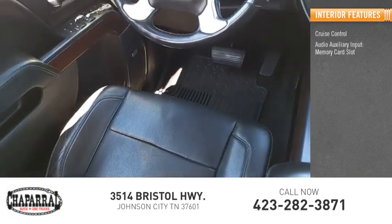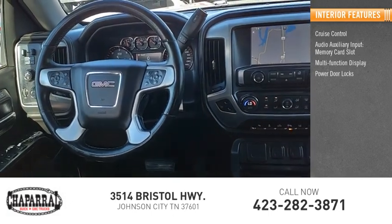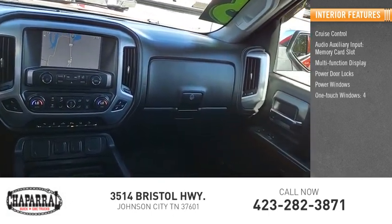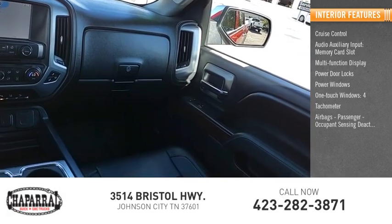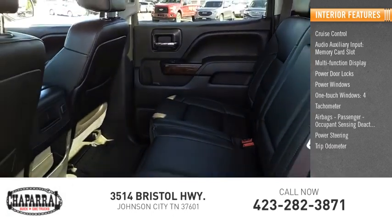Inside you'll find cruise control, audio auxiliary input, memory card slot, multifunction display, power door locks, power windows, one-touch windows, tachometer, airbags, passenger occupant sensing deactivation, power steering, tripodometer.